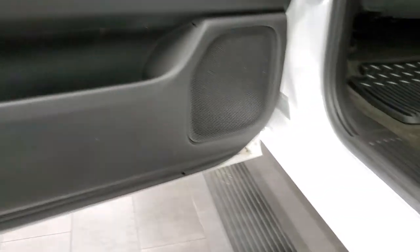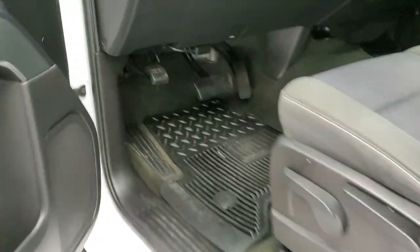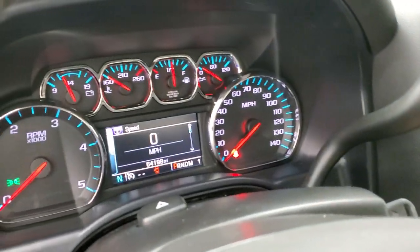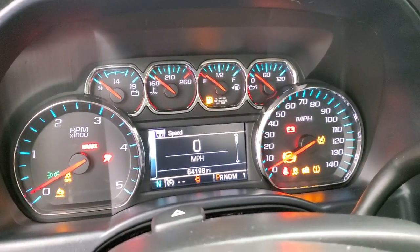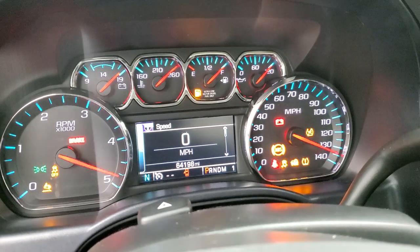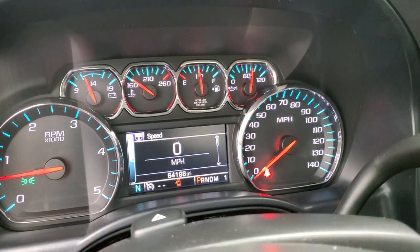Bottoms of the doors all look really good. We'll start it up and take a look under the hood. Starts right up — no check engine lights or anything like that.